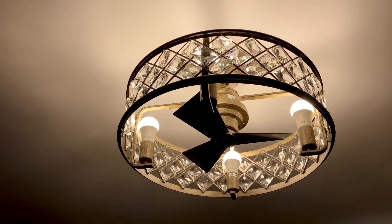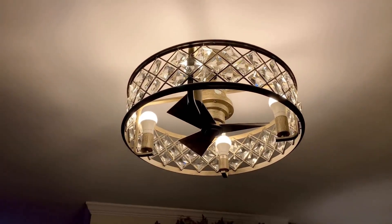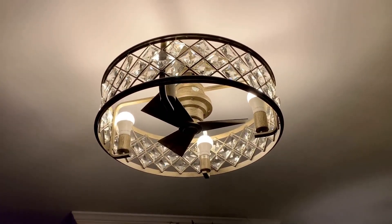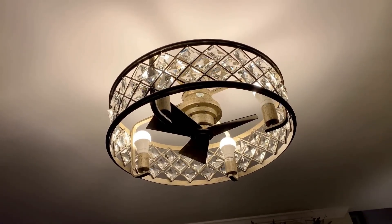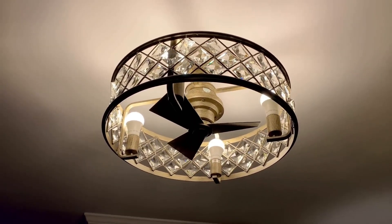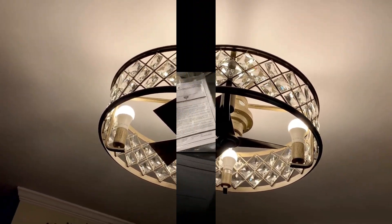Once we received the light and the fan, we opened the box and it was already put together. There was nothing for me to do but just check the placement of the crystals around — I just checked to make sure everything was intact and it already was. Boo Daddy put it up for me and he was kind of surprised. He thought we would have to put together the blades or anything, but everything was already in place.